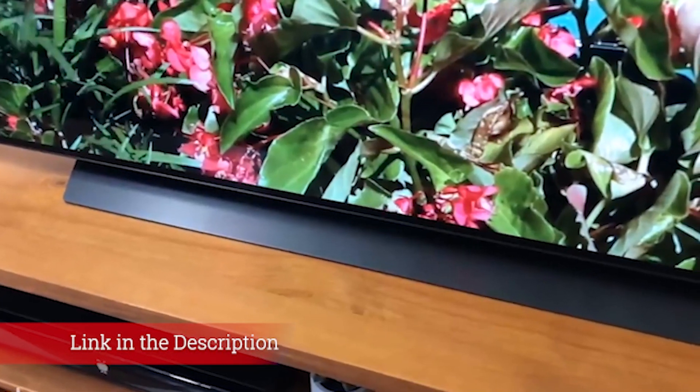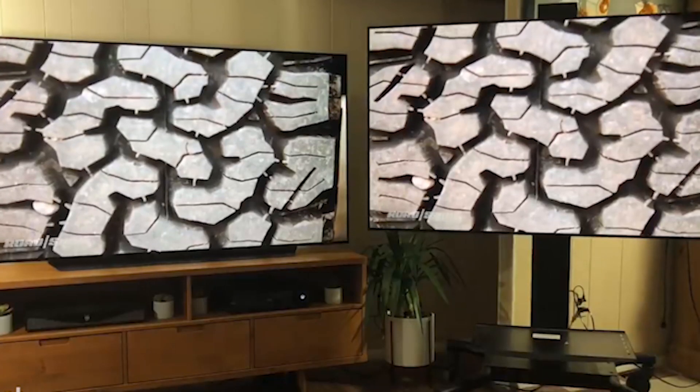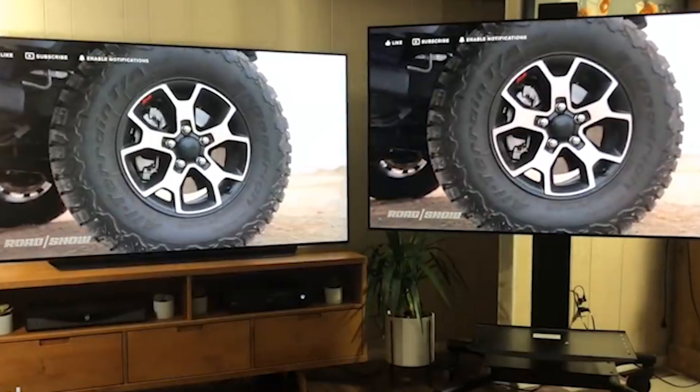It's taken until now for a model between the two sizes to appear. That model is the OLED 48CX, a 48-inch OLED from LG. The Korean company was an early investor in OLED tech and is now reaping the rewards. To the best of our knowledge, every OLED TV you can currently buy,